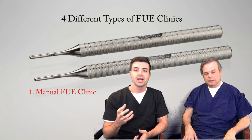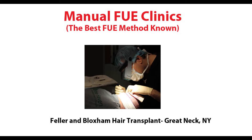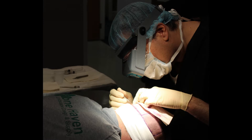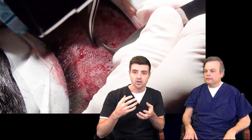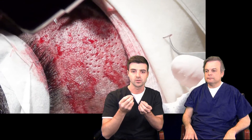The first and best type of FUE clinic is a manual FUE clinic. In this type of clinic, a doctor does the hard work of selecting and scoring or cutting around the graft with a handheld tool, and then the doctor or a technician removes the graft from the skin, also using handheld tools.